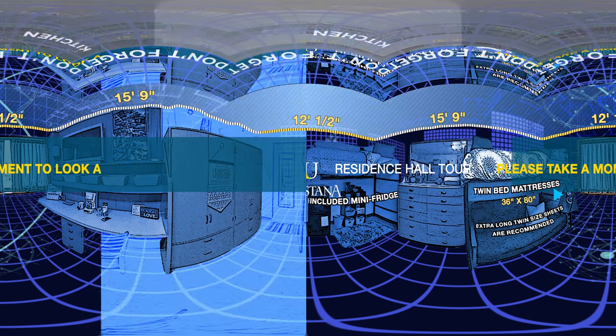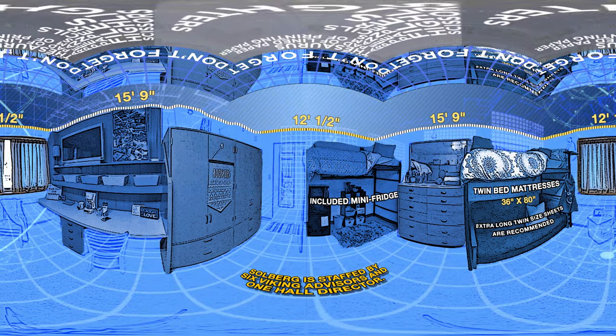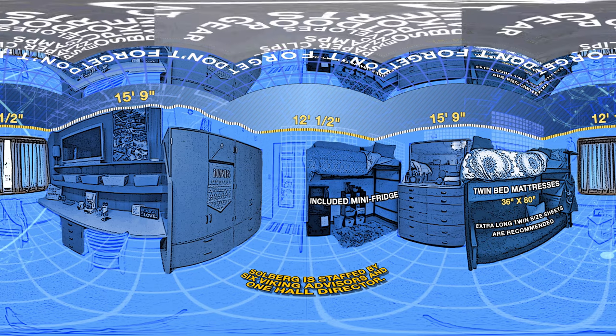This is Solberg. Welcome. Take a few seconds to look around. Grace will be here in a moment to tell you everything you need to know about living in Solberg Hall at Augustana University.